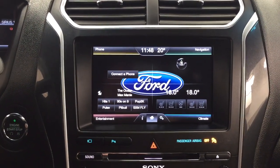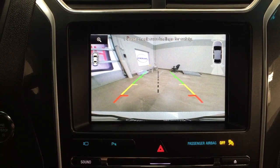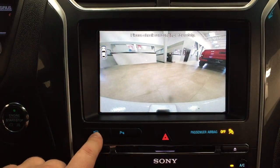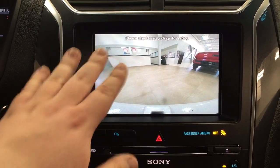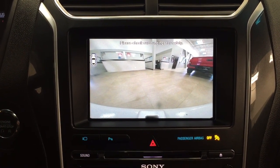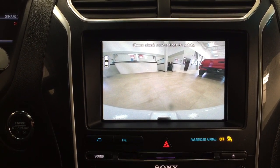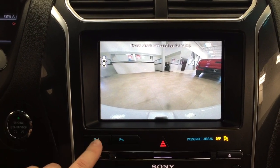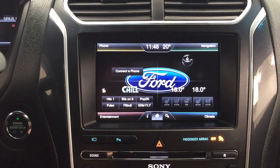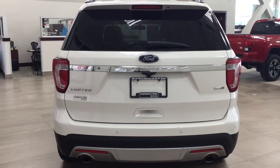Taking a look at the backup camera, you have those nice guiding lines making things much easier when you're backing into a stall. When you hit the camera button it will show you a front view of the vehicle, giving you a better idea of what's in front of you when parking in a parkade or parking lot. When you're finished, push the button once more and it will show you the side view on the mirrors, then return to the original screen.